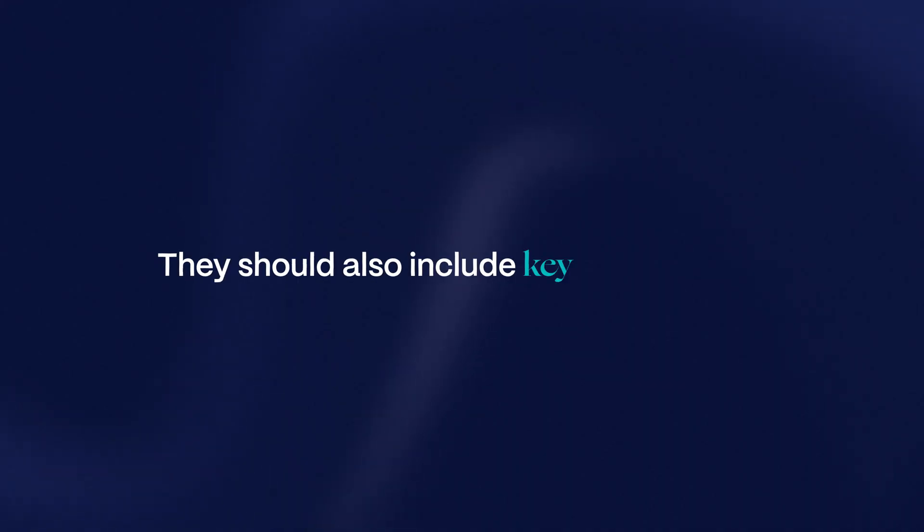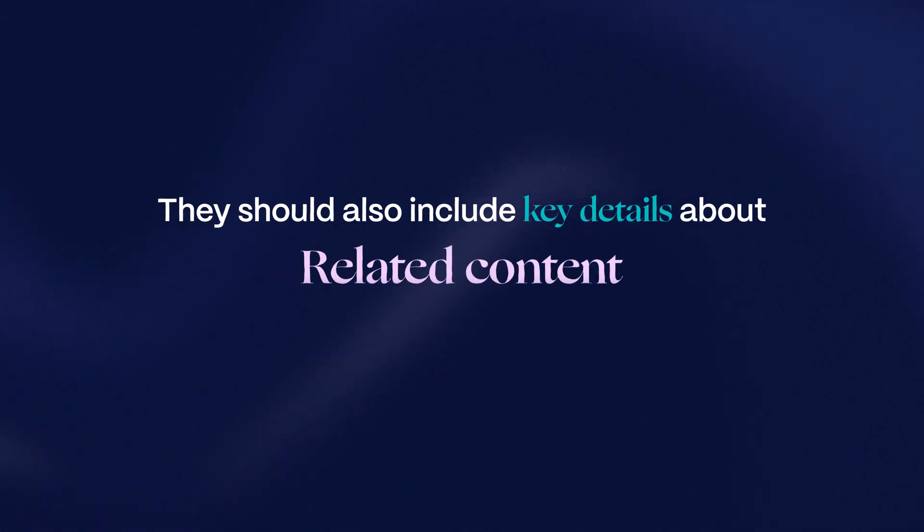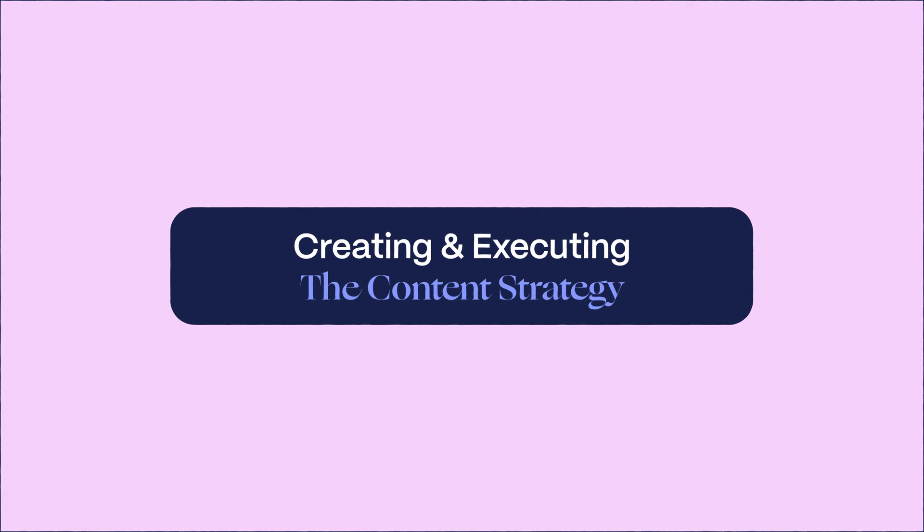Your template pages need to include relevant info, but they also need to convert. That's why they should include key details about the service or product, user reviews, and related content. Finally, the third step is creating and executing the content strategy.